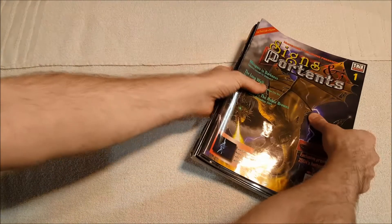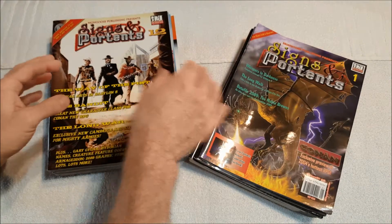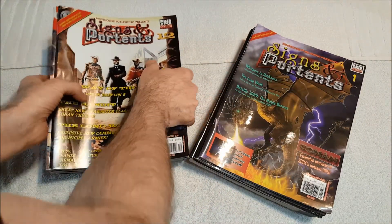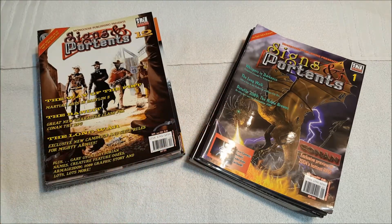We're gonna start with what's in the front of the box. We're not gonna go through all of these, but I collected Signs and Portents magazine since it came out. They were a print magazine for a little while, and then they went purely PDF. It looks like we've got copies number one through number 25, which I believe were all the physical copies ever released for this magazine.